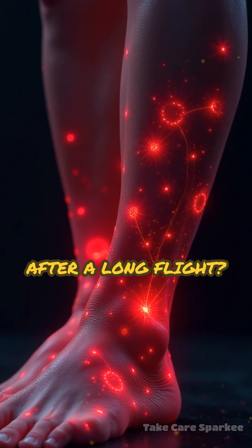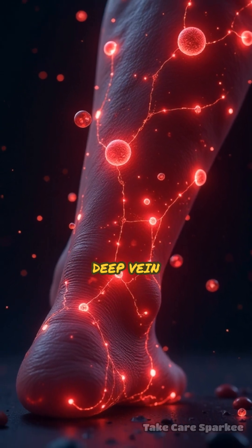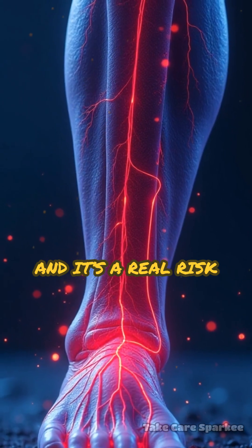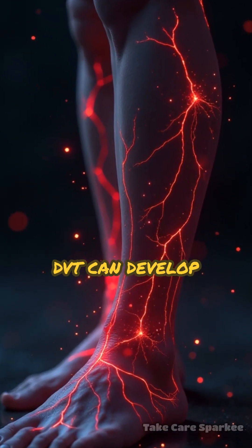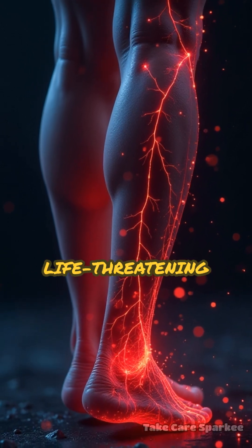Ever felt your legs heavy or swollen after a long flight? That discomfort could signal a hidden danger: deep vein thrombosis, or DVT. It's a blood clot forming in your leg veins, and it's a real risk for travelers on flights over four hours. According to the World Health Organization, DVT can develop silently and, if untreated, lead to life-threatening complications.